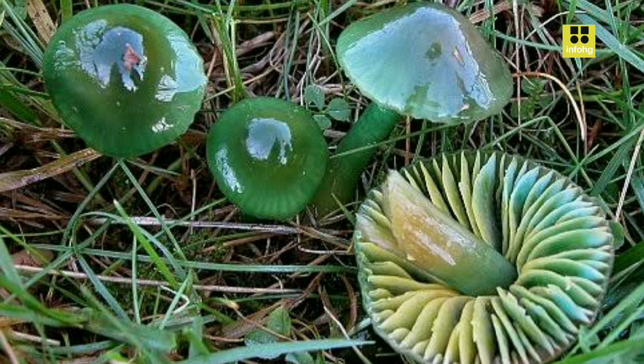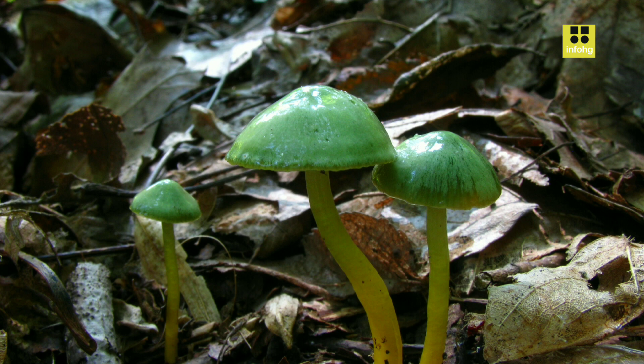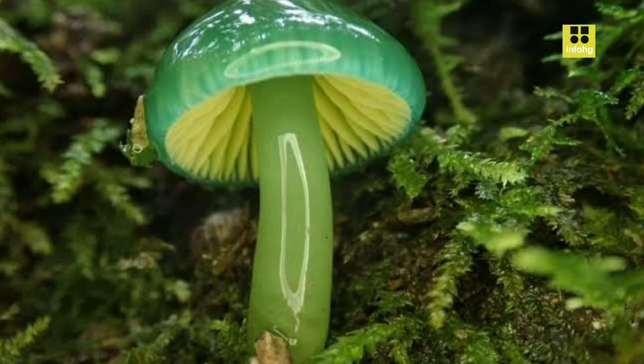Ecological Significance. Hygrocybe citocena plays a crucial role in the ecosystem as a saprophytic fungus, breaking down dead organic matter and recycling nutrients back into the soil. This process aids in soil enrichment and supports the growth of other plant species. Additionally, these mushrooms provide a valuable food source for various invertebrates and small mammals, contributing to the overall biodiversity of their habitats.